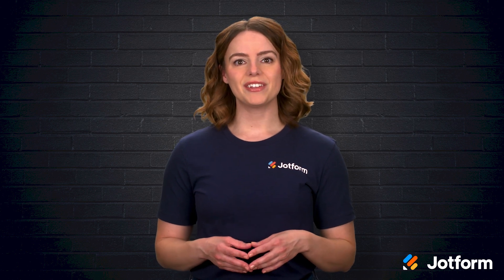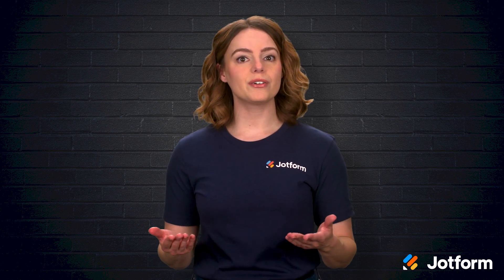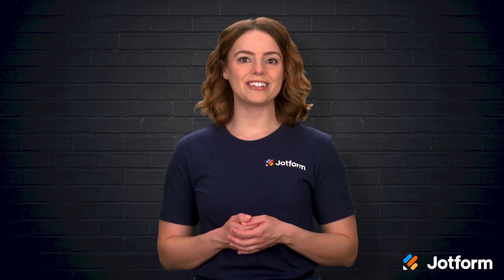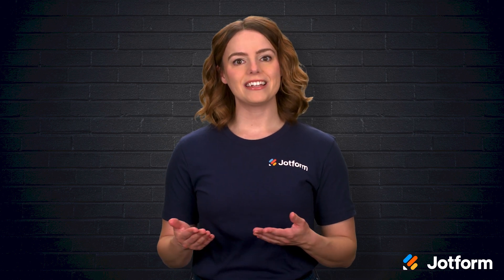I'm Sissy with JotForm, and in this video we'll be talking about building what's known as a customer feedback loop. We're going to explore the set of tactics and tools that help you encourage, collect, and respond to all kinds of customer feedback. By the end, you'll see why creating this loop is absolutely worth the effort.